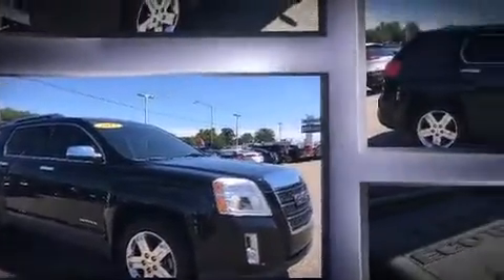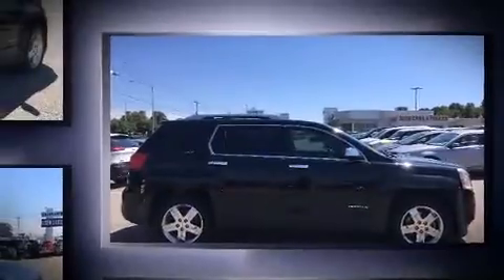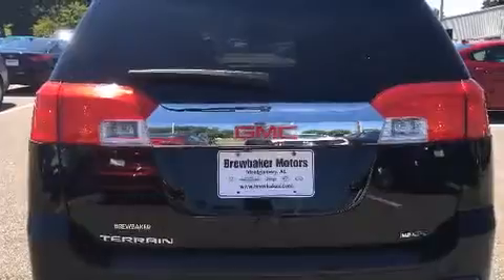Top features include leather upholstery, a tachometer, a trip computer, an automatic dimming rear-view mirror, power moonroof, a power liftgate, and seat memory.